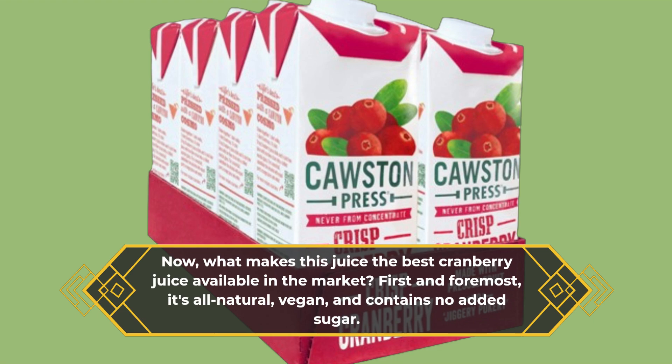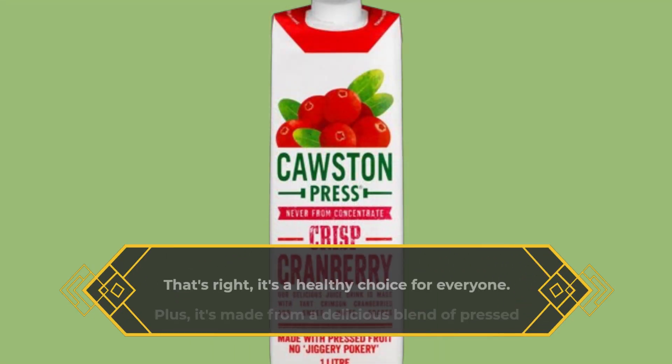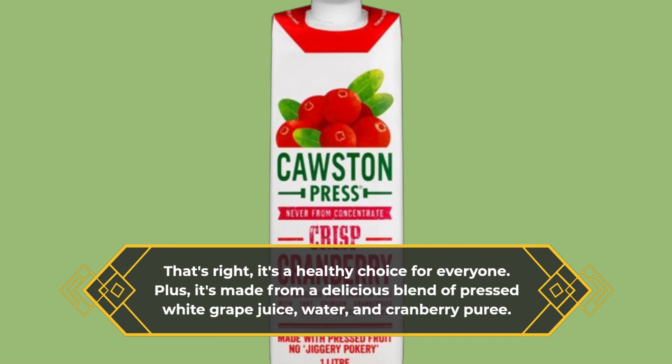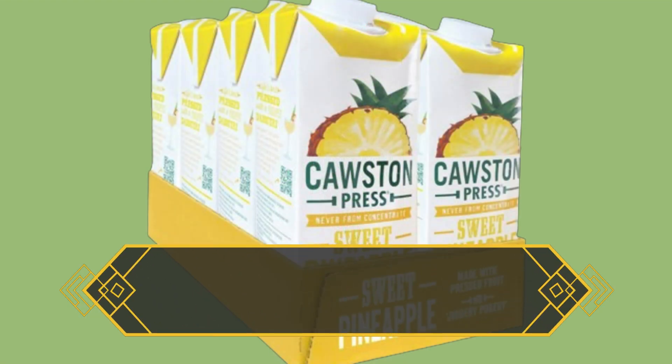and contains no added sugar. It's a healthy choice for everyone. Plus, it's made from a delicious blend of pressed white grape juice, water, and cranberry puree. It's a delightful combination that you can enjoy guilt-free.